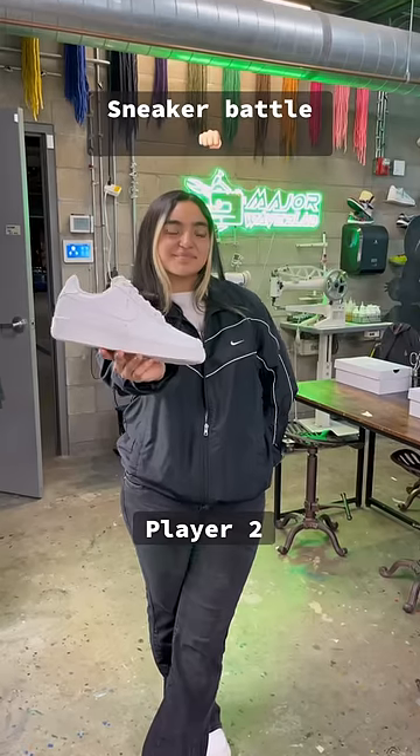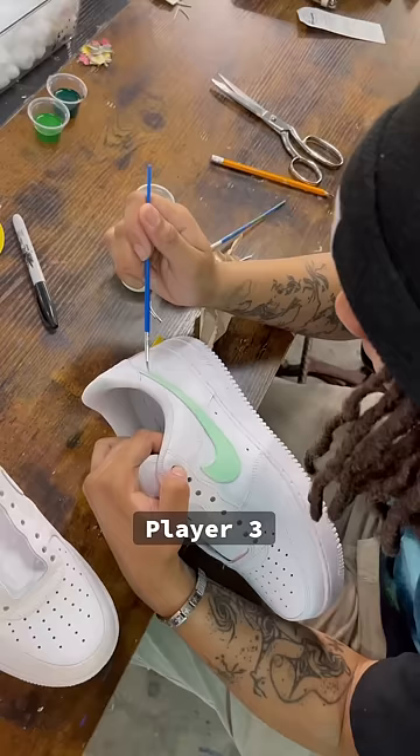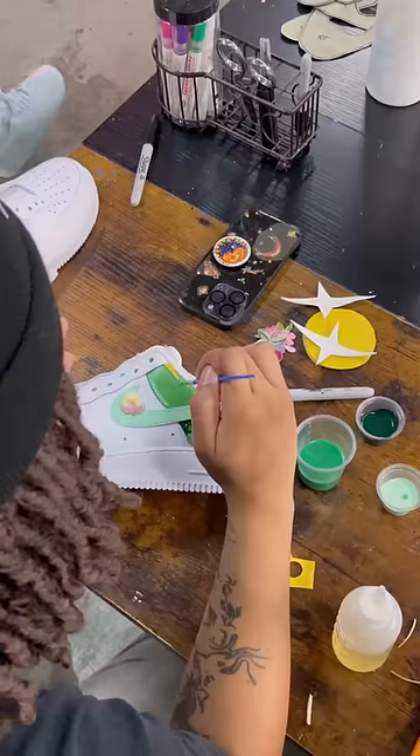We had a sneaker battle in class today with three contestants. Each artist started with the same base shoe and added their own twist.